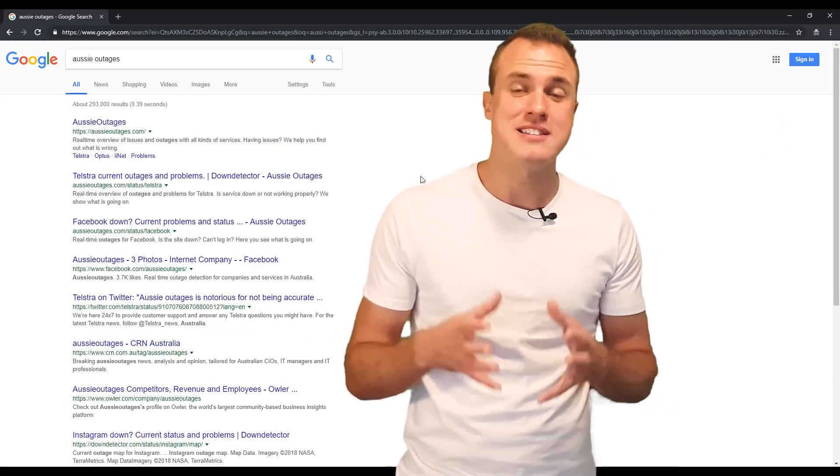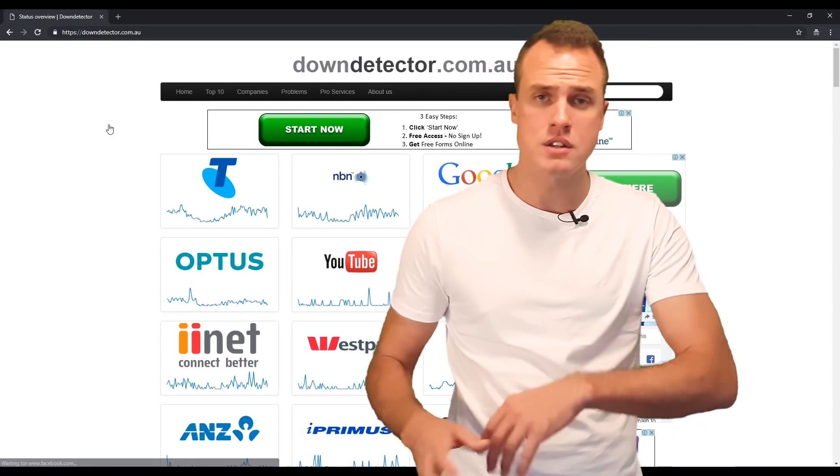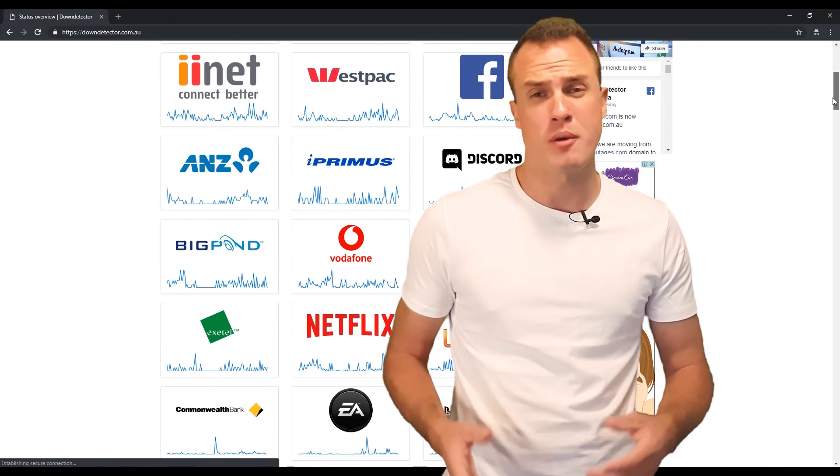It gives you a bit more insight before you jump on the phone and spend money on an IT guy or some other service to bring things back up and running. You don't want to be on hold for a long time and then find out it was just your cord and feel like an idiot. So go to that website and you'll know if it's your connection or a bigger fault you can't do anything about.